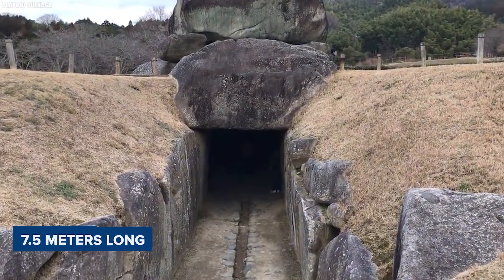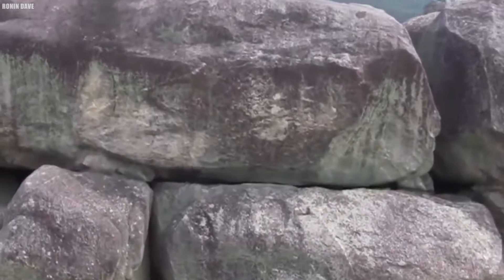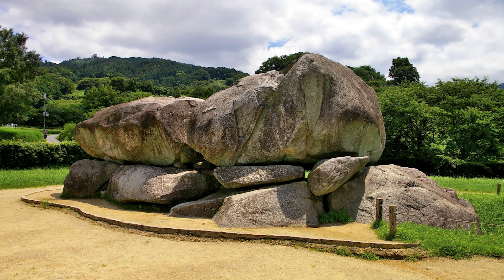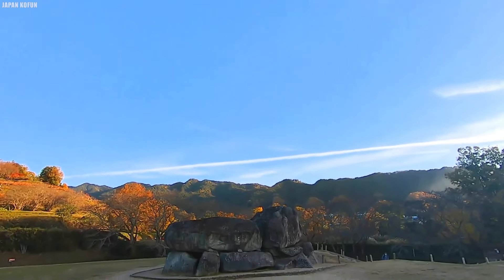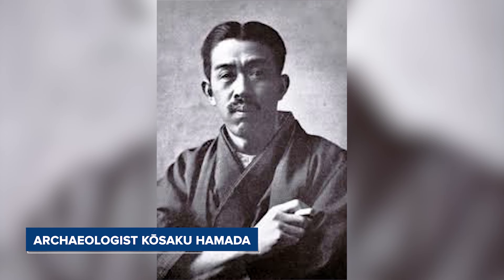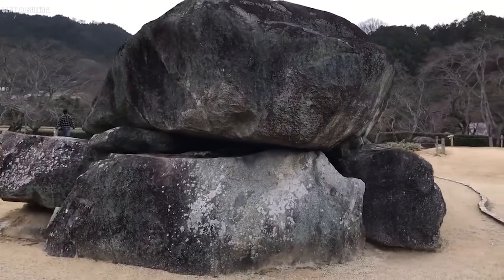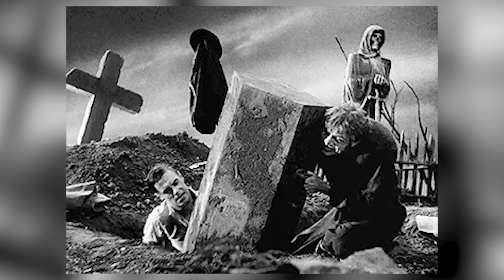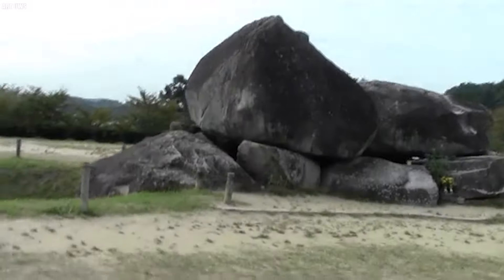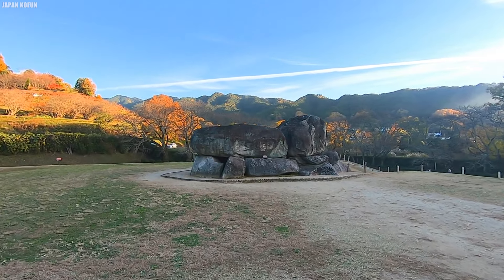The inner chamber of the tomb is 7.5 meters long, 3.4 meters wide, and 4.8 meters high, made up of 30 stones. The tomb's ceiling stones are especially impressive, weighing around 60 and 77 tons. Originally, the Ishibutai Kofun was covered by a large flat earthen mound, which has eroded over time, exposing the massive stone structure. The site was first excavated by archaeologist Kosaku Hamada in the 1930s. Unlike many other imperial tombs, this Kofun has been extensively excavated because it is not designated as an imperial tomb. The excavations yielded few significant finds, likely due to grave robbers, though some stone shards, bronze tools, and pottery fragments were discovered, along with evidence of other similar stone tombs nearby.